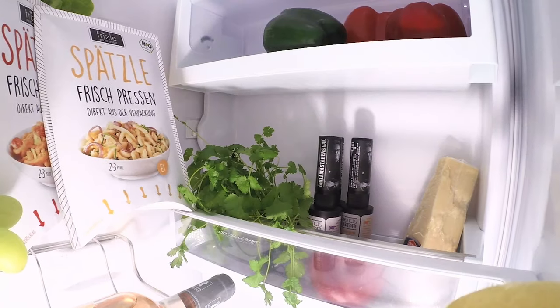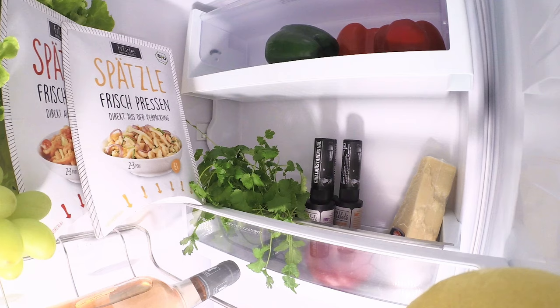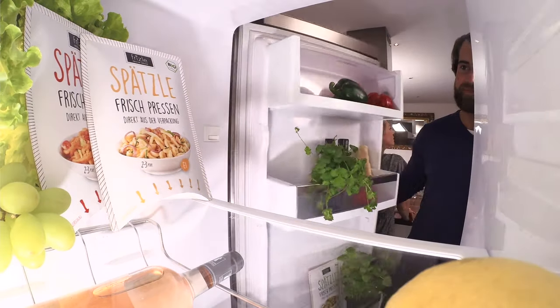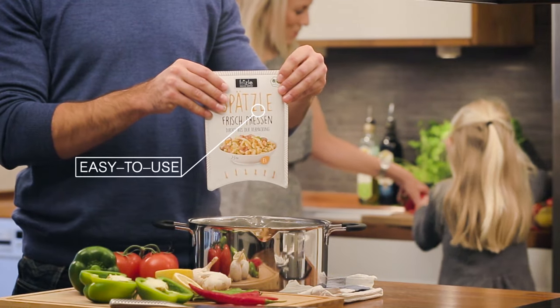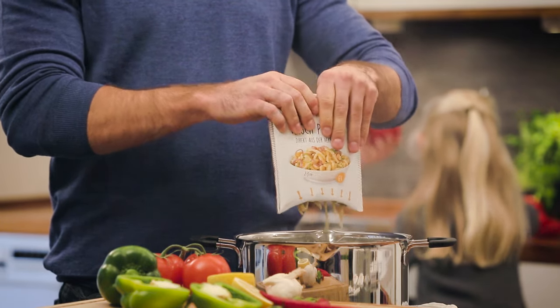A few years ago, packaging design developers came up with a solution for fresh, portion-packed German noodle spätzle dough. Disposable packaging that would keep the raw dough fresh for several weeks, withstand a high degree of humidity, and be strong enough not to break under pressure.